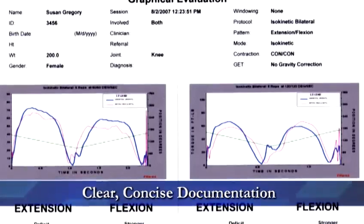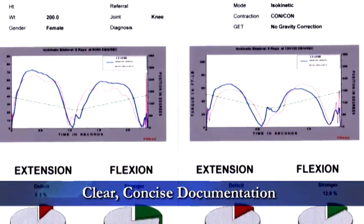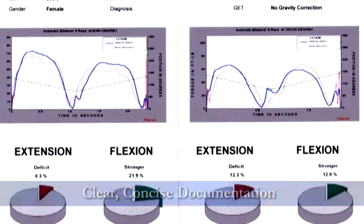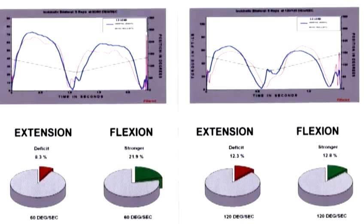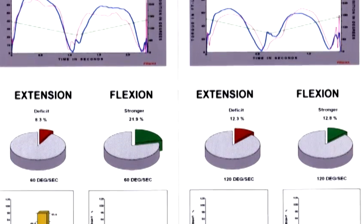Clear, concise documentation. Print and save rehabilitation progress reports that plot strength, pain, range of motion, and other defined measurements for a comprehensive documented picture of a patient's need, progress, and outcome.